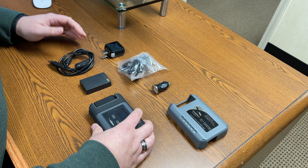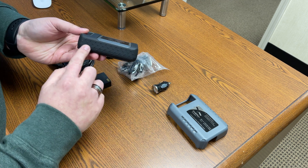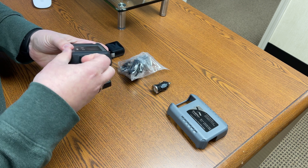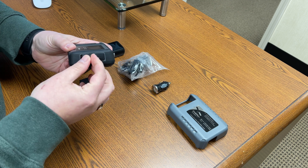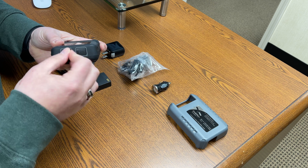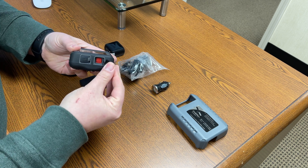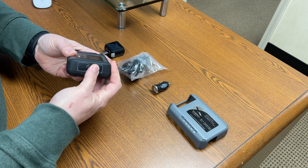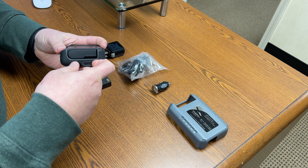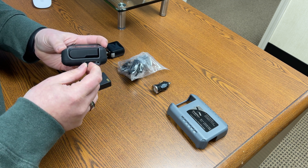This is the full kit that comes with the Go. You have the device itself which has a rubberized exterior and is IP rated for dust and moisture intrusion. Under this flap you have the USB connection. Then under the other flap you have the SOS button that can be programmed to send a text message or make a phone call in the event of an emergency. On the other side you have the exterior antenna port to use with optional Iridium external antennas.